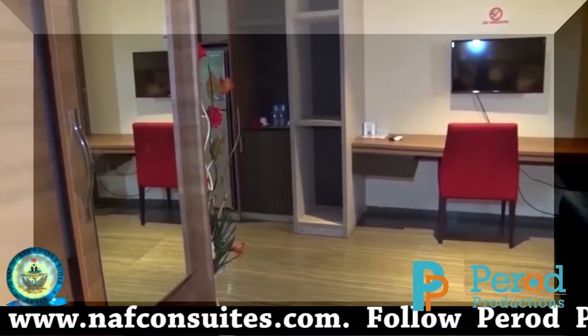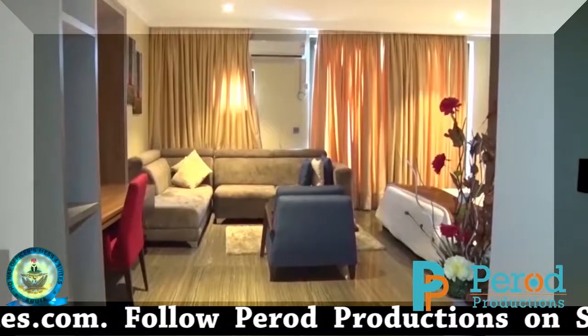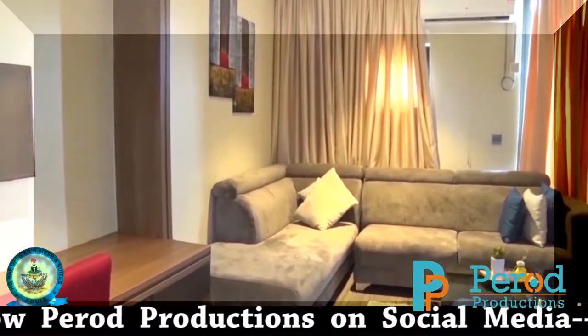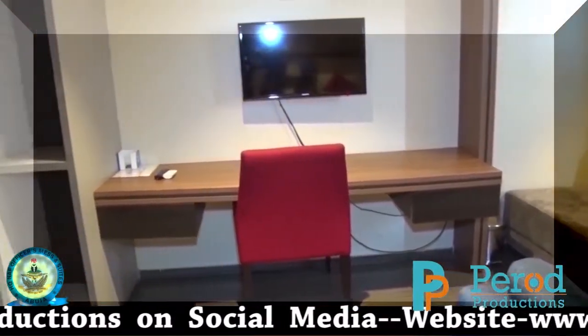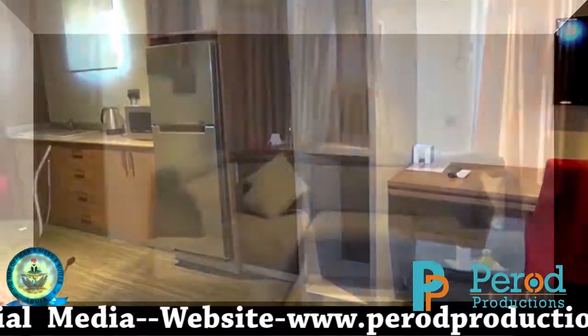We have all different kinds of categories of rooms. When you get to any of the rooms, you barely can tell the difference. Most of the time, what you use to tell the difference is the size of the room and the size of the bed. Otherwise, every facility you see in the small room exists in the big room as well.